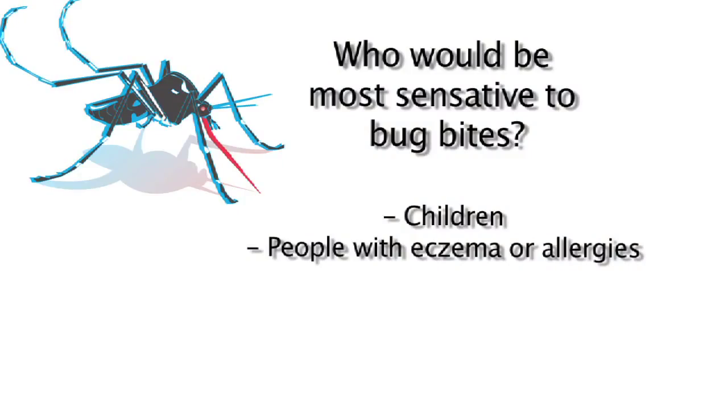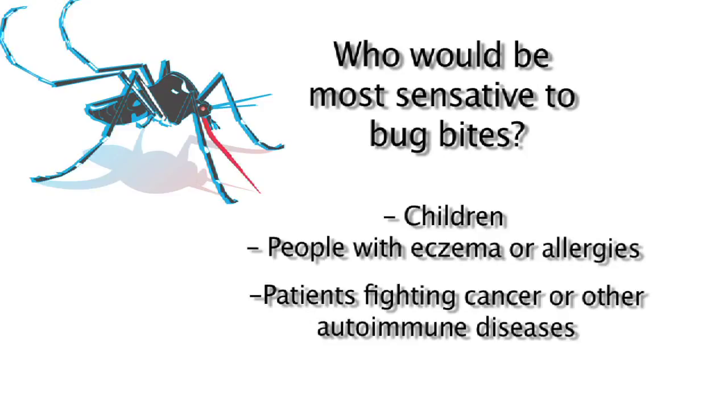Now who would be more sensitive to mosquito and other bug bites? Well, kids tend to have a lower natural immunity to mosquito bites, particularly kids with eczema or allergies — they tend to develop particularly exuberant reactions to mosquito bites. Also, another population that develops more exuberant reactions are people with cancers, immunodeficiencies like AIDS, or lymphomas.